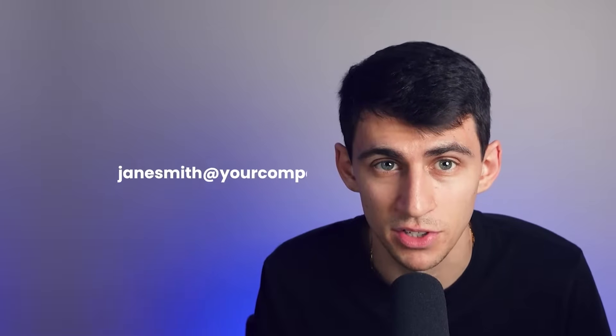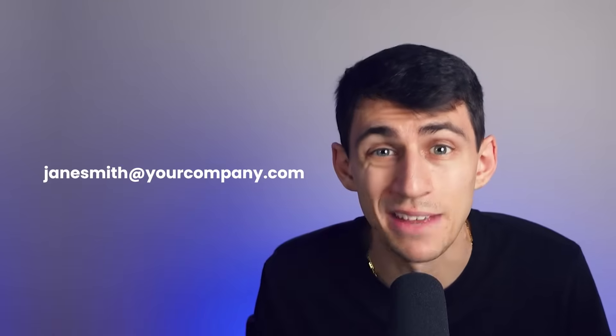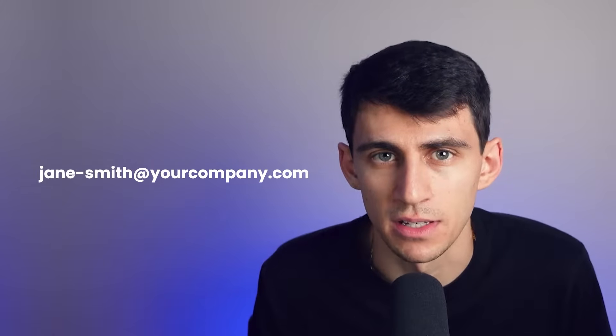Secondly, keep your email address straightforward and easy to remember. Using your first and last name, such as janesmith@yourcompany.com, is a reliable choice. And if it's unavailable, you can also consider adding a middle initial or a hyphen to fix this.